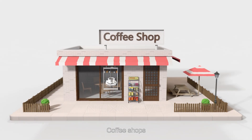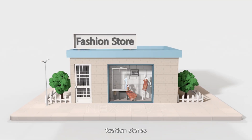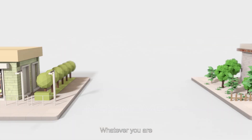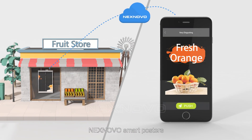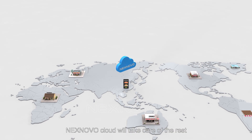Coffee shop, bakery, fashion stores, convenience stores, restaurants, drugstores — whatever you are, there are templates tailored for your business. You can remotely control all your NextNovo Smart Posters anytime and anywhere. Just add it to your programming and send it out, and NextNovo Cloud will take care of the rest.